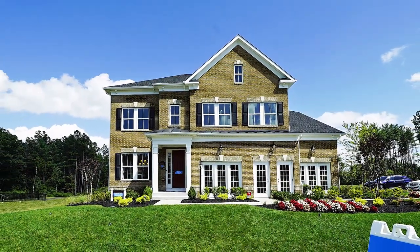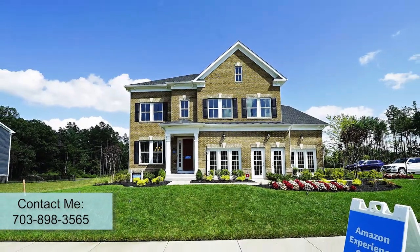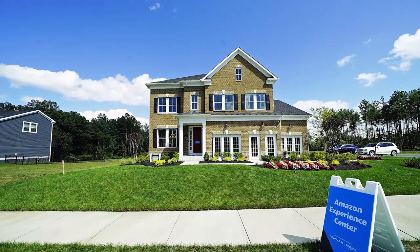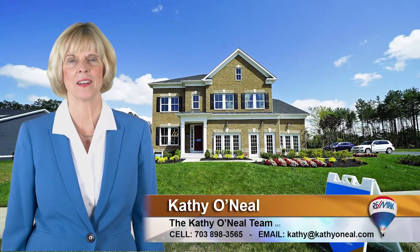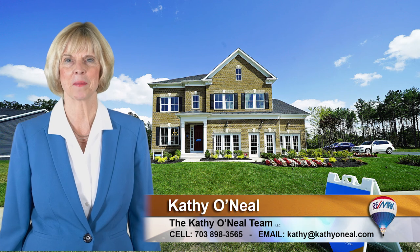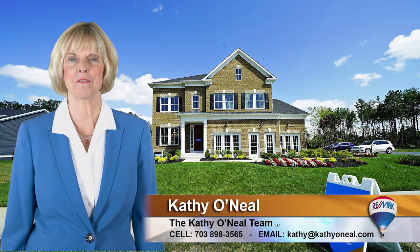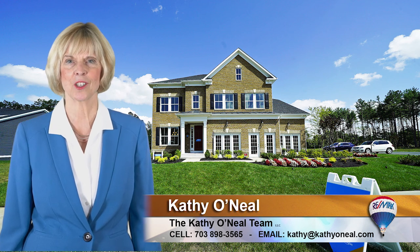If you would like more information or would like to talk about these homes, please call me directly at 703-898-3565. If you have an interest in this or other communities in this area, do be in touch — we'd love to hear from you. I'd also like to send you our email video on mistakes to avoid when buying a home; just click the 5 Buyer Mistakes link. Thanks for watching and let us know how we can help.